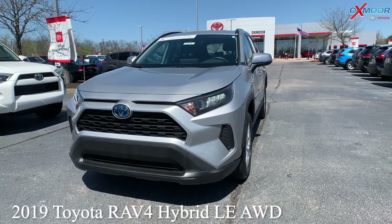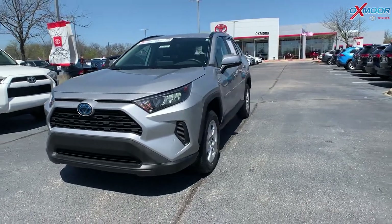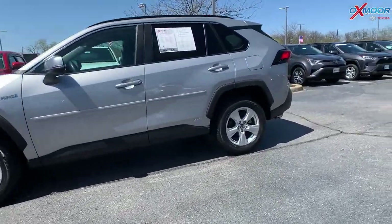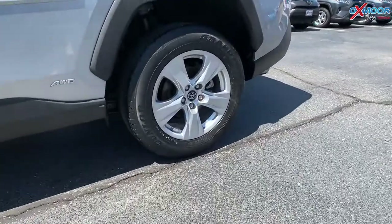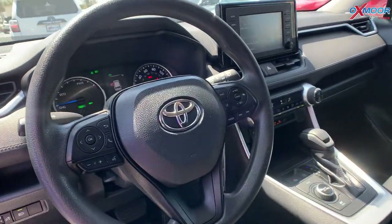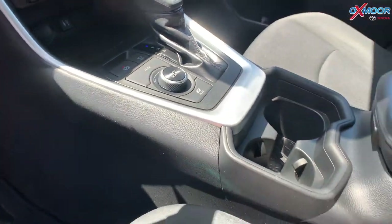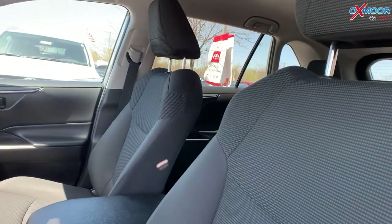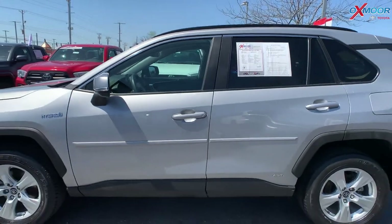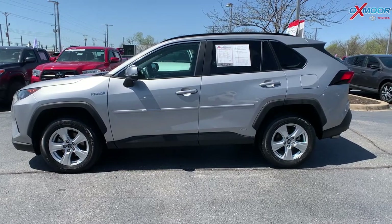Our last vehicle is a 2019 Toyota RAV4 Hybrid LE AWD. The exterior color is called Silver Sky Metallic. This vehicle has blind spot monitoring, Bluetooth, and a backup camera. It was locally owned. You are going to get around 38 miles per gallon on the highway and 41 in the city. The interior is in light gray. Mileage is 42,732 and the price is $36,987.